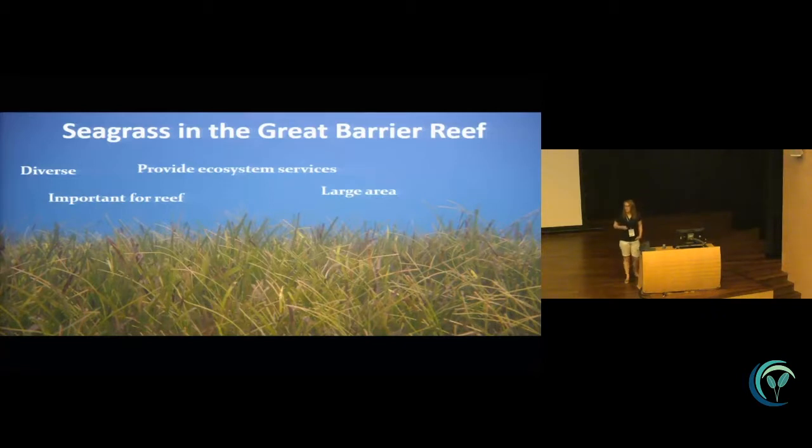They provide a whole range of ecosystem services that we've been hearing a lot about at this conference, and they are a food source to a wide range of mega herbivores, which is what I'm going to tell you a bit more about.